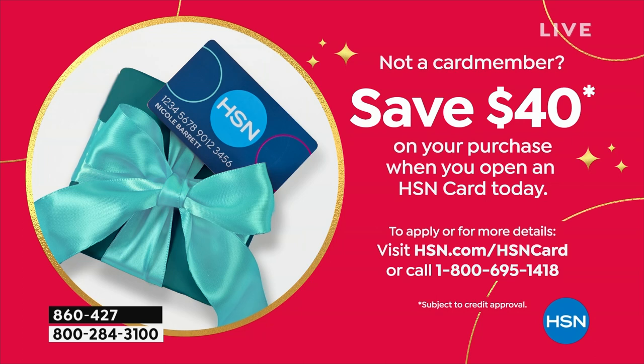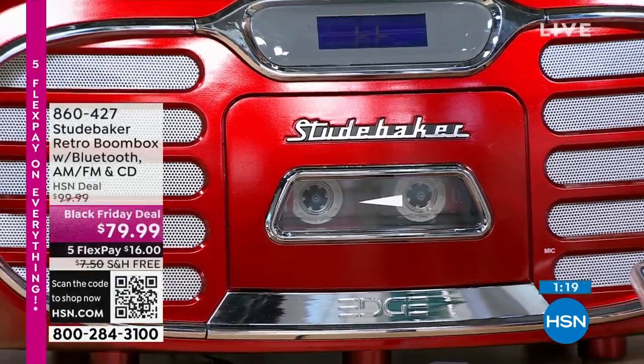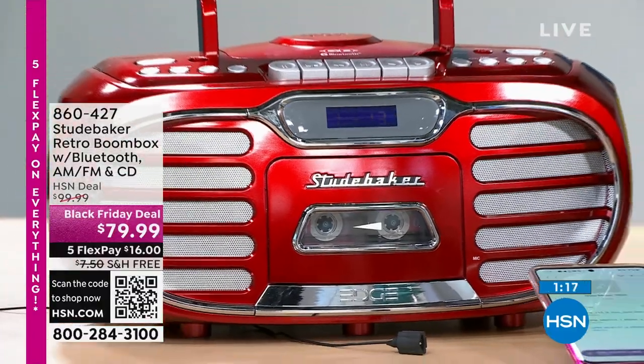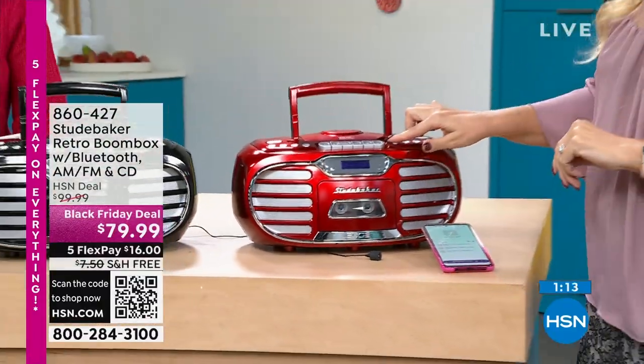If you want the red though, it's going so quickly it may not make another presentation — 275 left. The rose gold is also very limited, just about 100 left. We have the black, we have the teal, and we have the silver, but frankly a few hundred in each choice.